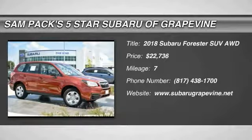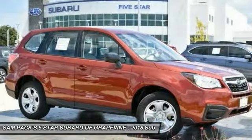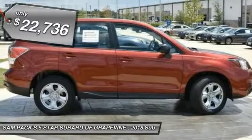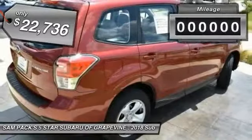The 2018 Forester. The Subaru Forester is a sensible, practical, and affordable vehicle. It has an impressive, comfortable ride, handles well, and is priced below $25,000.